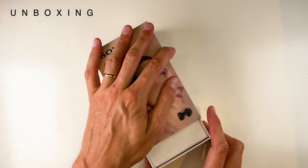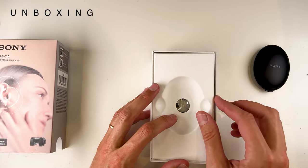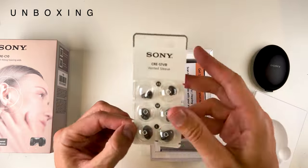Unboxing the devices, they come in a simple box with the standard things that come with most earbuds or over-the-counter hearing aids, starting with a variety of sleeves to get a decent fit with your ear.